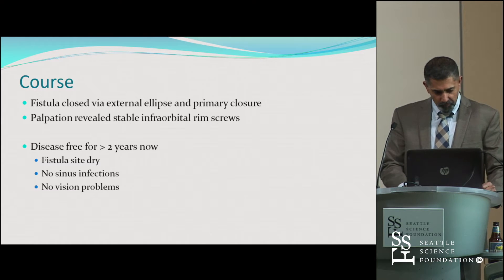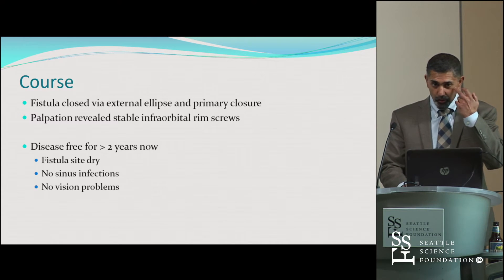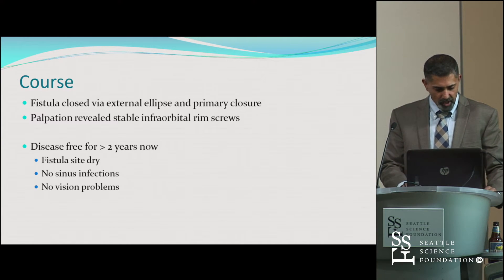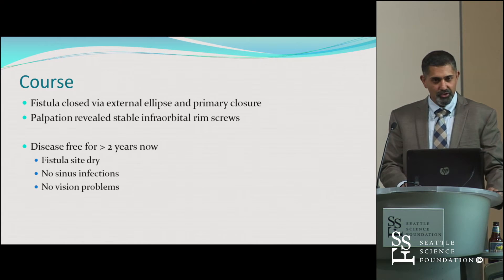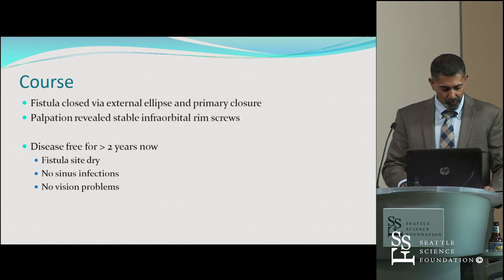That fistula was closed with just a labial sulcus primary closure. She had some infraorbital rim screws that weren't in the cuts of the CT I showed you, but those were stable, and we elected to leave those. After that, the fistula site was dry. She had no sinus infection, no vision problems. This really finally cured the problem after it had just been fiddled with for years.